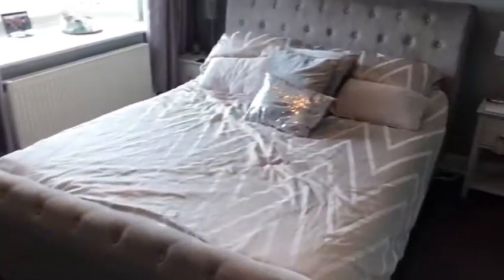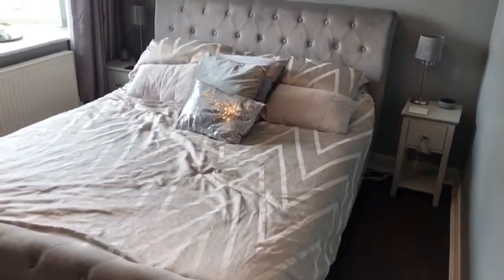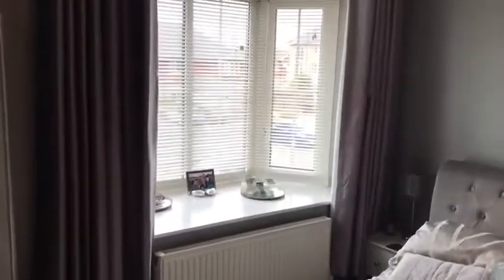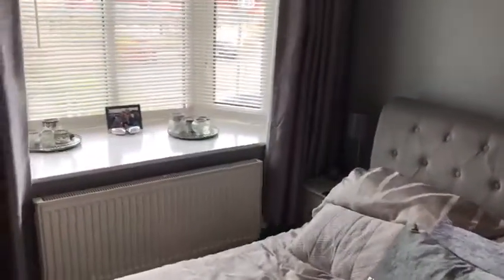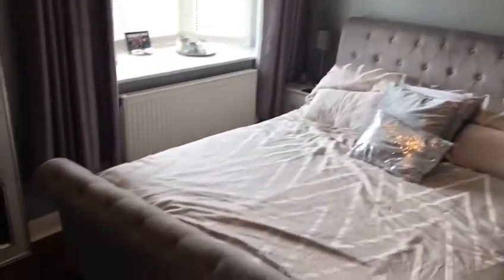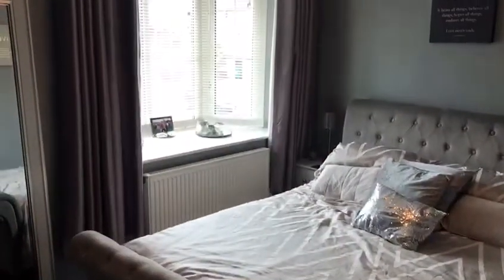And then finally the master bedroom — again another great size bedroom with the same laminate flooring. There's a large window at the front of the building, with space at that end for storage of clothes and things. This is 68 Harrison Way.